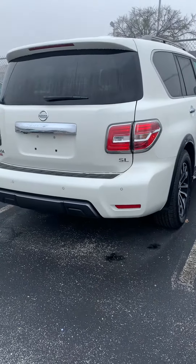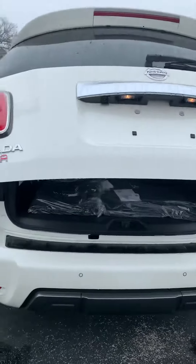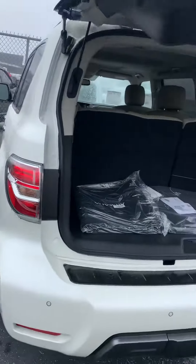Hello, this is Julio Rodriguez from Ansira Nissan. I wanted to take the time to show you a quick video of the Armada SL you inquired about for 2020.